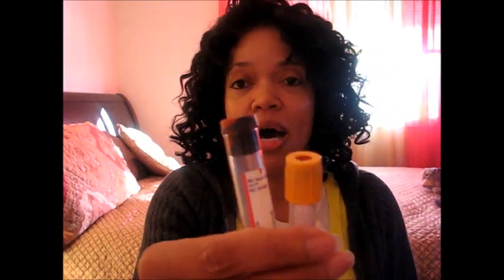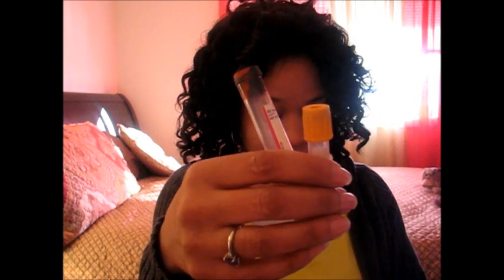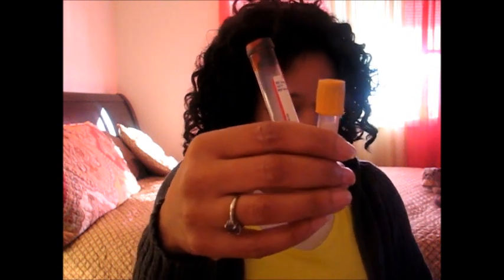Your next tube is going to be your serum separator tubes. Remember I've shown you two of them — the gold top and the SST top — because they are the same tubes: serum separator tubes. They are next. What follows the gold top tubes is your red top tube.